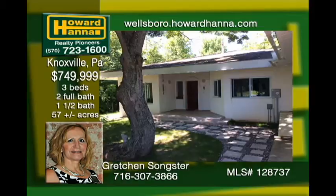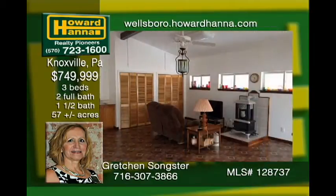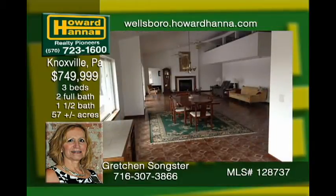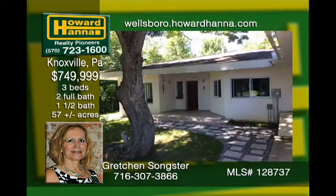This streamlined, secluded, contemporary home near Knoxville sits on 57 acres with beautiful views of the surrounding hills. It boasts three to four bedrooms, two and a half baths, radiant heat, instant hot water, and central vac. There is an attached three-car garage and a large detached shop with an additional one-car garage. Close to Mansfield University and good shopping in Elmira and Williamsport. OGMs are negotiable.